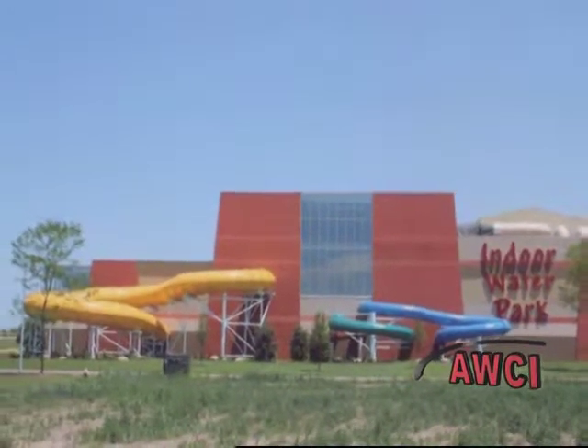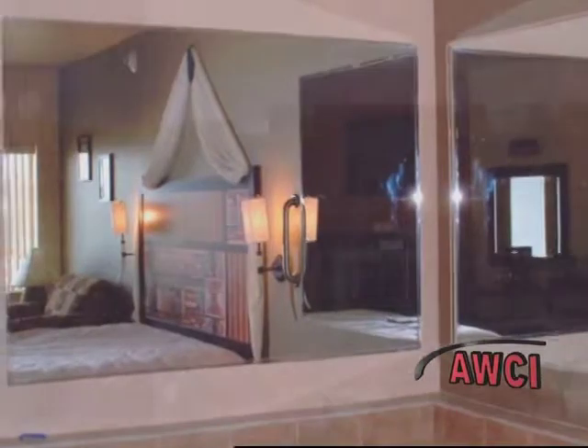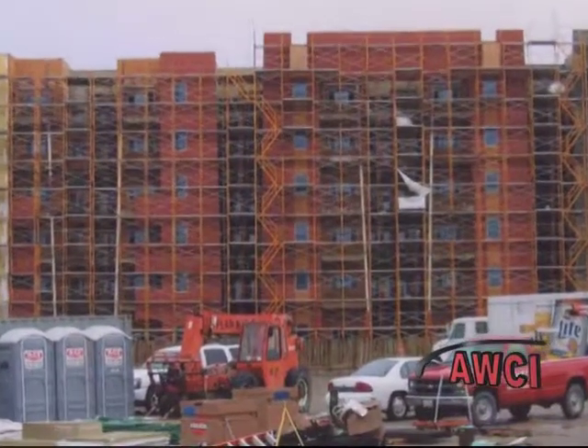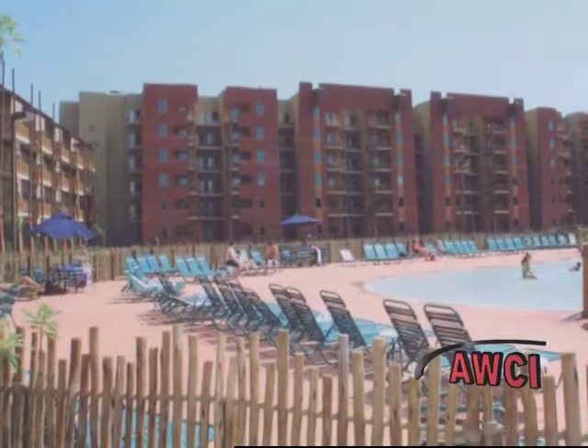Interior walls were typical of hotel sound barriers but sported African-themed adornments. The entire project was skinned with Dry-Vit EIFS over five-eighths-inch dense glass sheathing. The square footage of all buildings combined equals approximately 275,000 square feet.